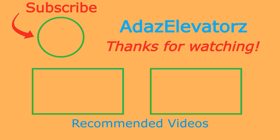Thanks for watching. I hope you enjoyed. If you haven't already done so, be sure to subscribe to Addis Elevators by clicking here. To see more content, click here or here.